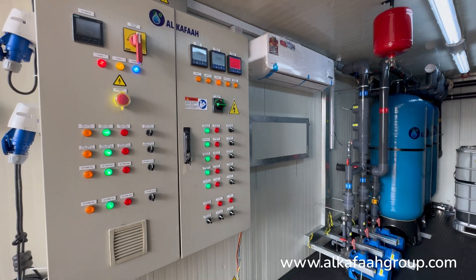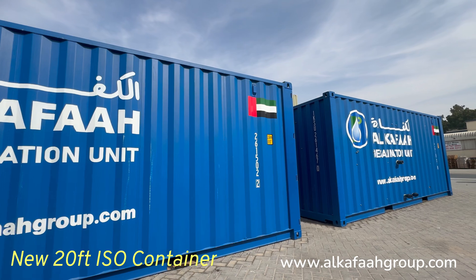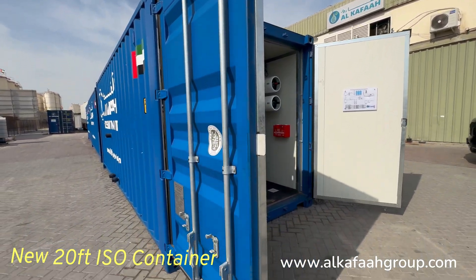All components and segments of the unit are housed inside a fully insulated 20-foot container, which provides resistance against heat, fire, and sound.